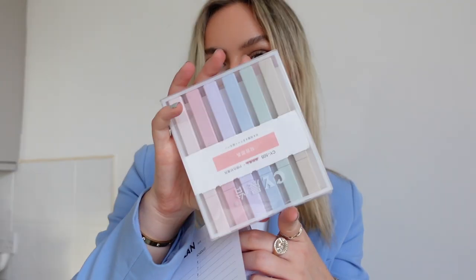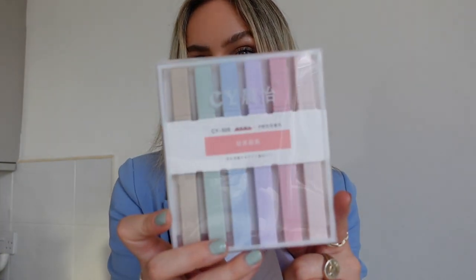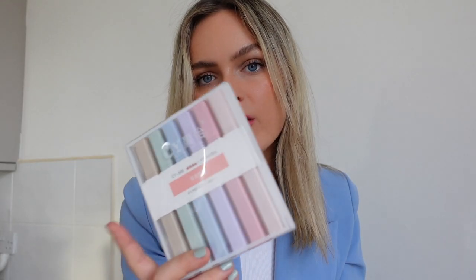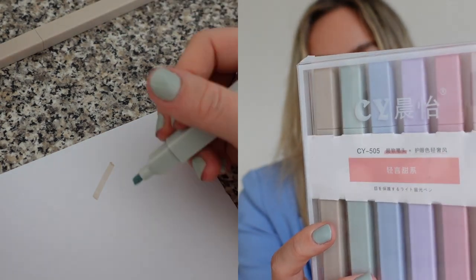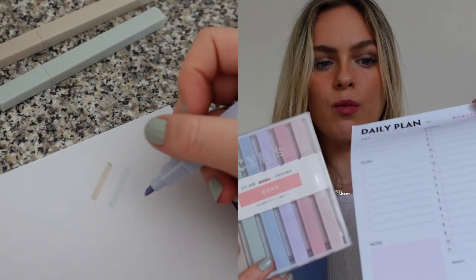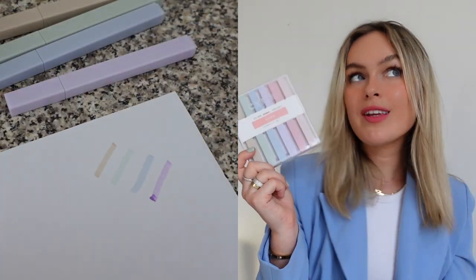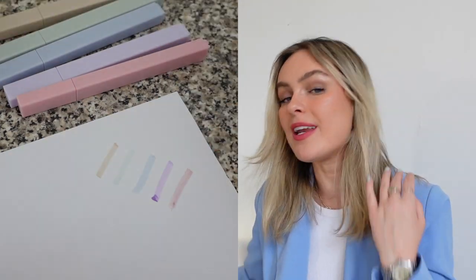I also got these pastel highlighters. They are the cutest thing — I saw a girl on TikTok organize her office and spotted them in her drawer. I love the square design of them, and I'll show you footage of how they look when you swatch them. I thought when I'm writing out my tasks and once they're completed I can use my cute highlighters — absolutely love them, really aesthetically pleasing.